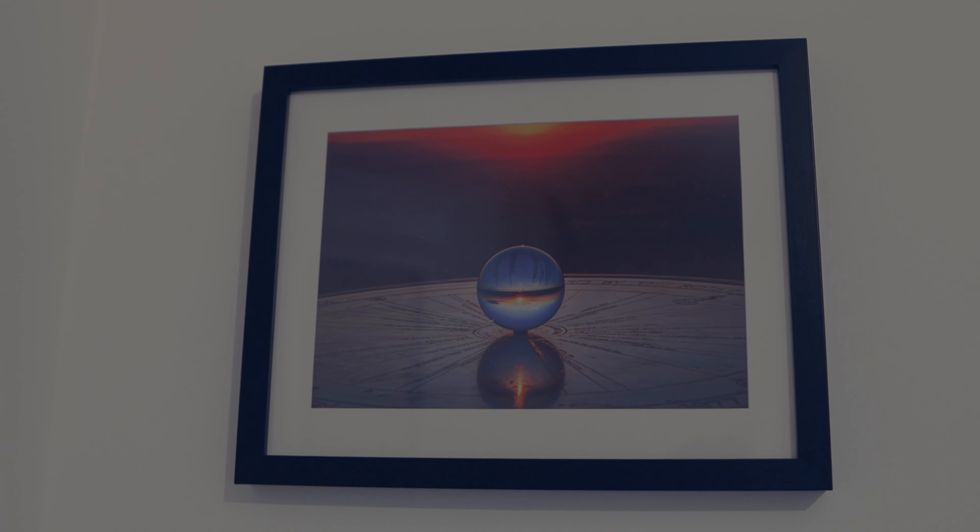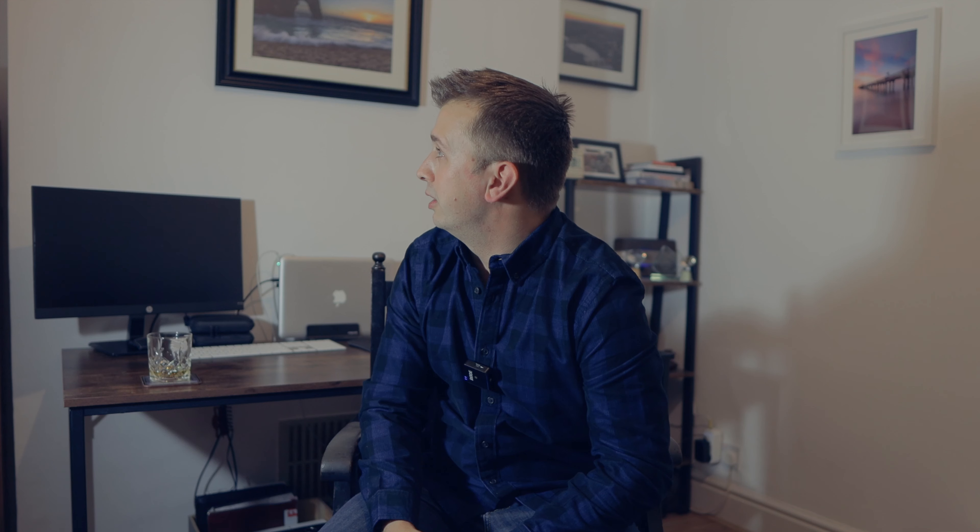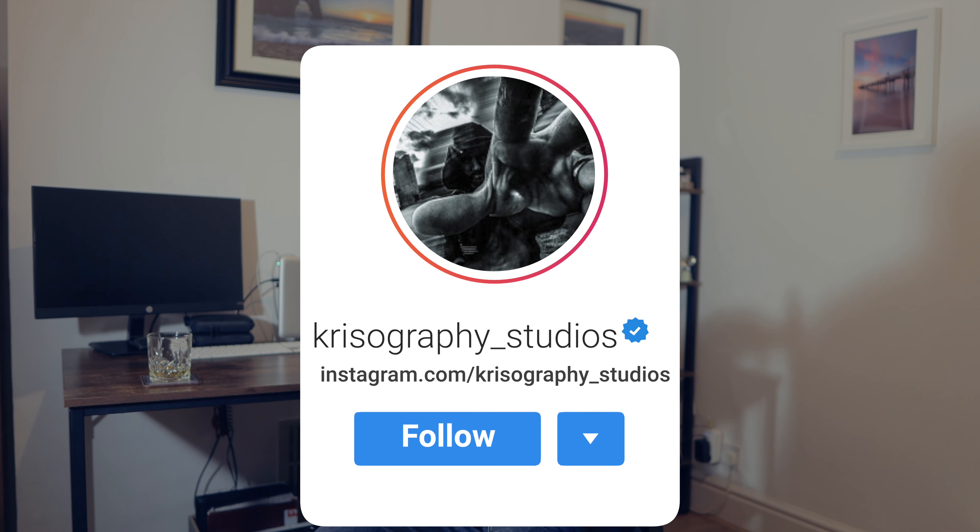It wouldn't really be fair to talk about what I'm covering in this video without mentioning another YouTube photographer I bought a photograph from. His name is Chris Sadler and his YouTube channel is Chrisography Studios. He is the most creative photographer I can recall seeing on YouTube. I got this shot from him — he uses something called a lens ball — and it looks incredible. I believe that was taken from the Wrekin in Shropshire, a location I'm desperate to visit, hopefully in 2021. Check him out — link will be in the description.